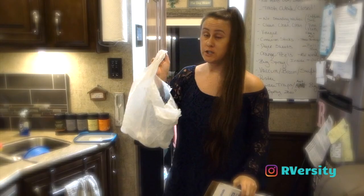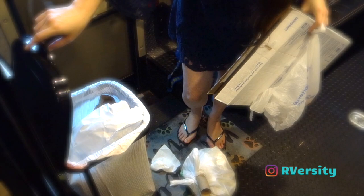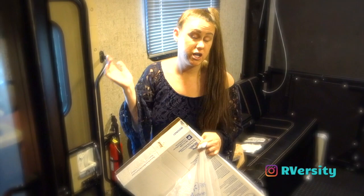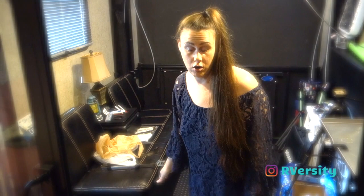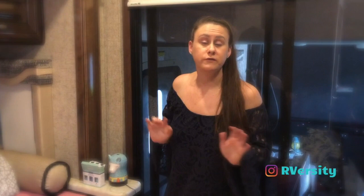Keep boxes and trash outside of your RV, or at least in some type of trash can with a lid on the container. This is a collapsible trash can that I have, but I try to keep all of my trash outside and close the door to keep any bugs out. If your RV is smaller, just make sure you keep your trash sealed so bugs aren't attracted to it.